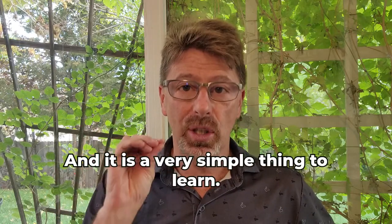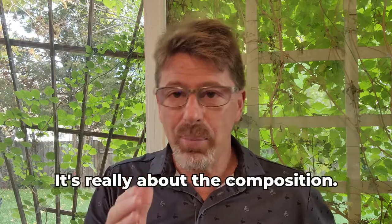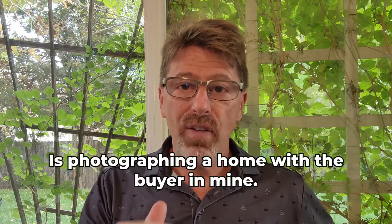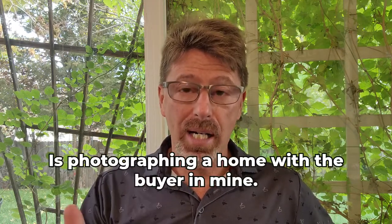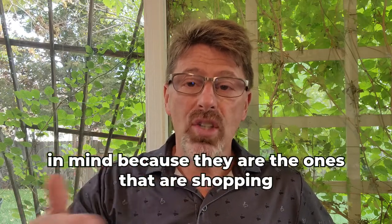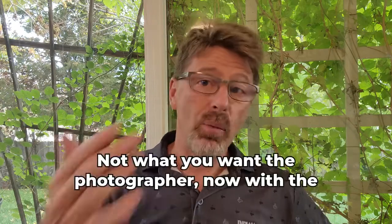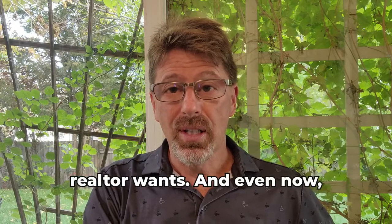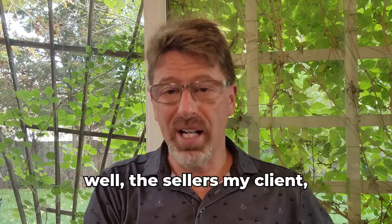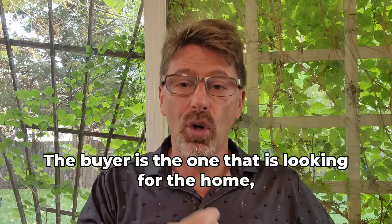Real estate photography is much simpler than architectural photography and is a very simple thing to learn — I could teach you that in just one day. It's really about the composition. What's important is photographing a home with the buyer in mind, because they are the ones shopping for the home. You're doing what the market wants, not what the photographer wants, not what the realtor or seller wants.